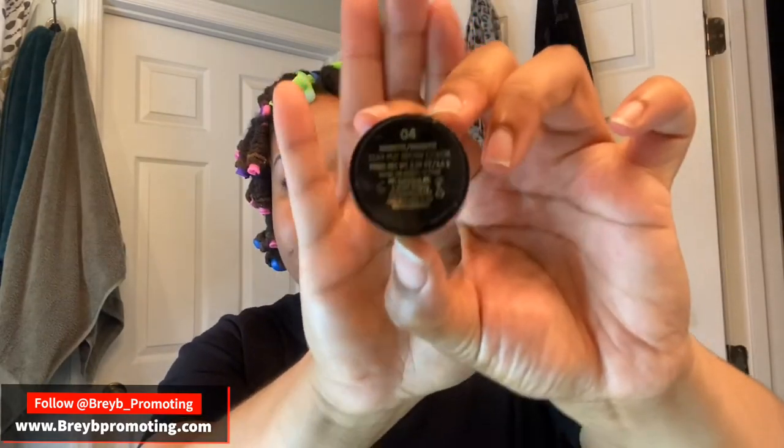Back to these brows — got a little patchy patch going on, but it's okay, it'll grow back. I'm using Milani's Stay Put Brow Color in color 4. I'll be back with y'all in just a moment.